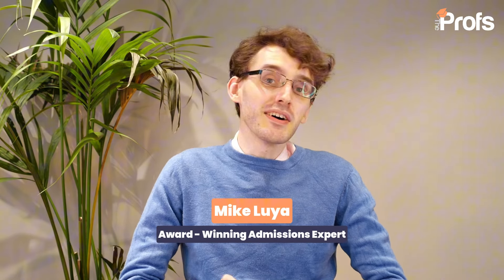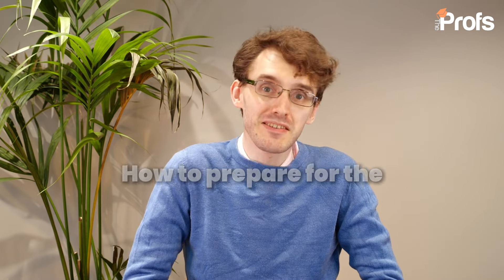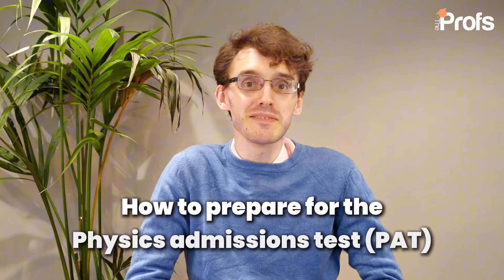If you want to go to the University of Oxford to study either physics, engineering, material science, or physics and philosophy, there is one admissions test that you absolutely have to take, and that is the physics admissions test, otherwise known as the PAT.